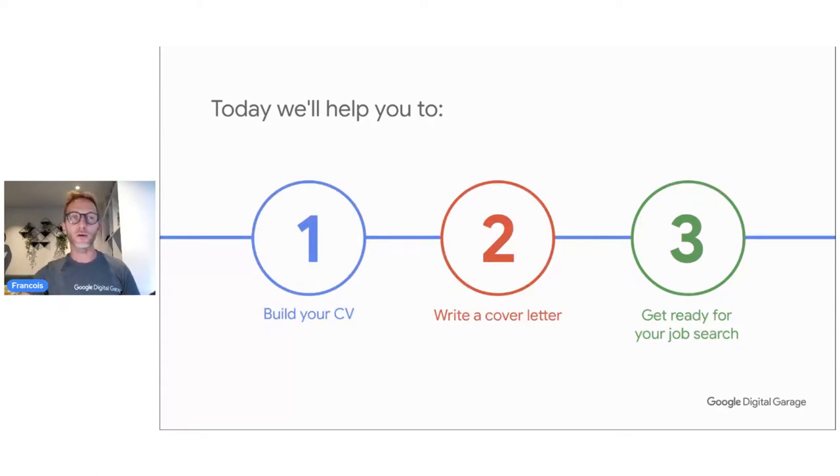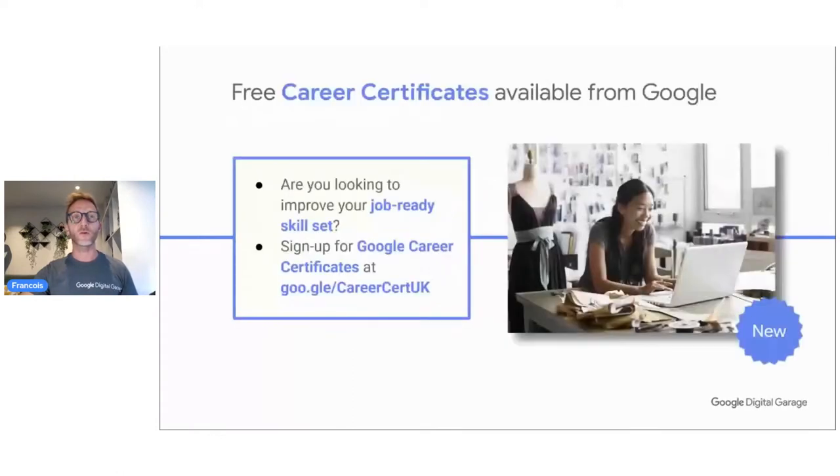Talking about career, you may want to already have more certificates in your portfolio. You can join the free career certificate provided by the Google Career Certificate program. If you go to the website — goo.gle/CareerCertificateUK — you will be able to learn skills and also get a certificate which you can use on your CV. We're going to talk about exactly where to put it.